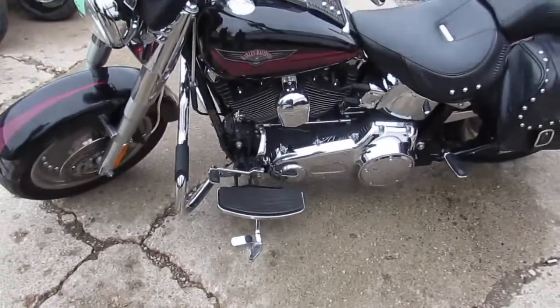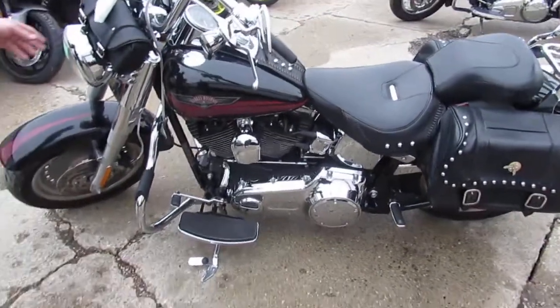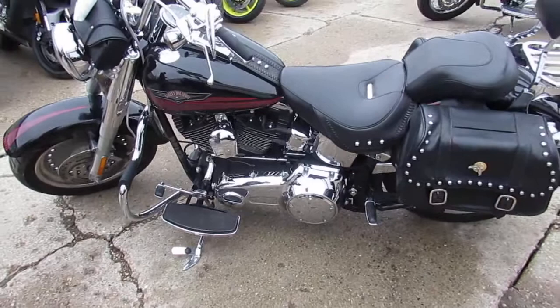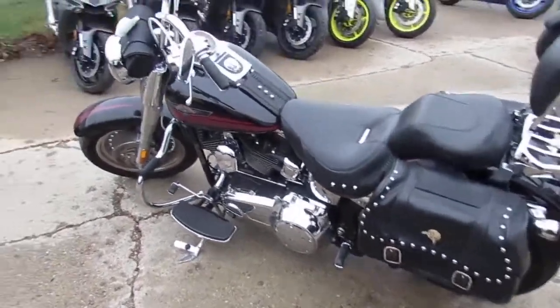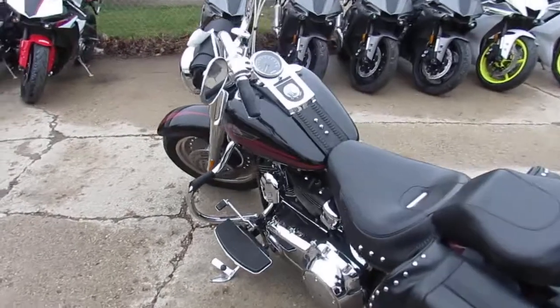The one we're doing a video on right now is a 2007 Harley Davidson Fatboy. This thing's loaded up with all the goodies. We've got this thing priced right at $9,999. So this thing's got it all — let's go over it real quick.